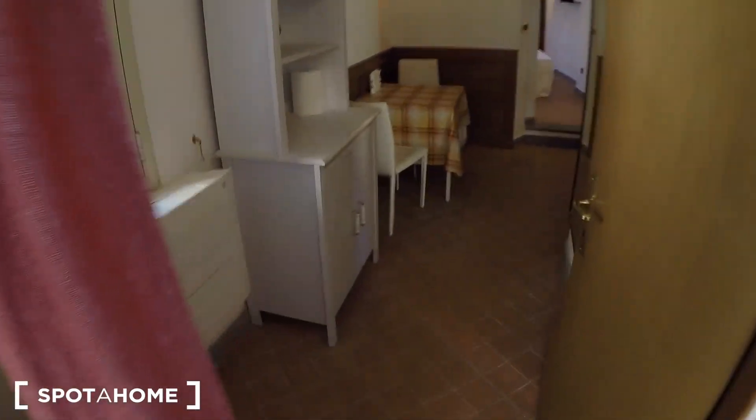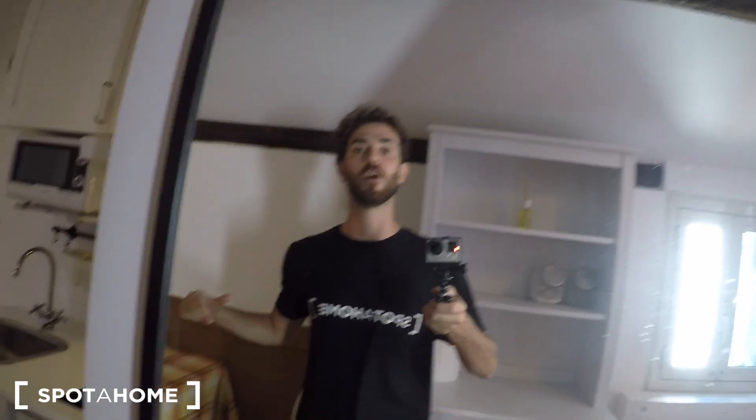That's all for this apartment. If you have any doubts or need further details, just go to our website sparahome.com. Thank you for watching, I'll see you at the next apartment — ciao ciao!